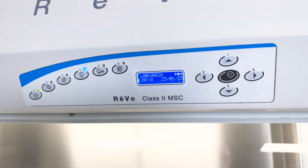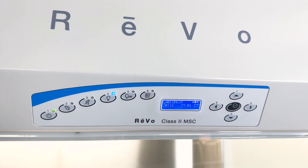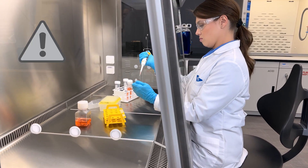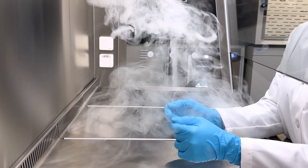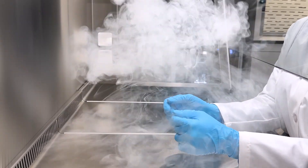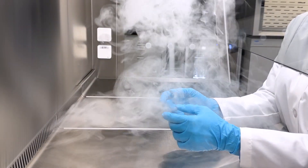The intelligent, user-friendly interface provides comprehensive information about the cabinet, including alerts and alarms for improper airflow and filter replacements. Within the cabinet, intelligent blowers with constant airflow profile technology ensure safe airflows are always maintained.